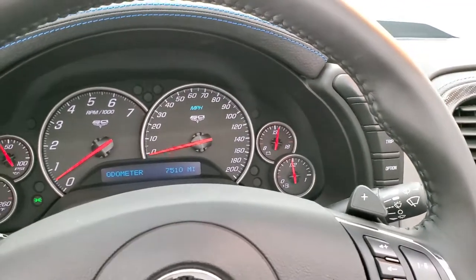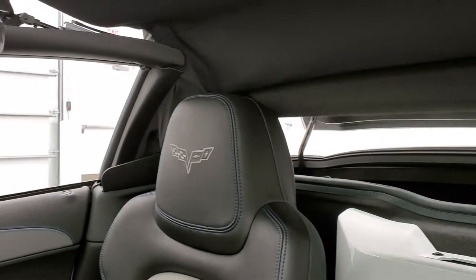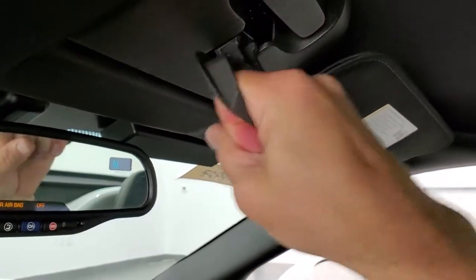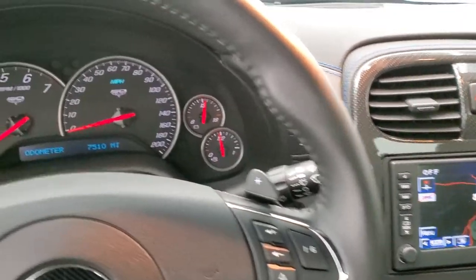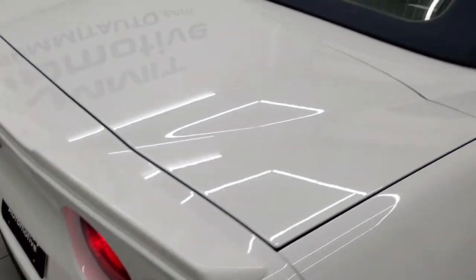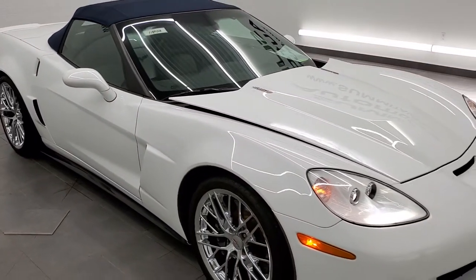I'm going to put the soft top up so you can see that it's working properly and check the condition of it as well. It goes just like so, then you just have to lock it into place, put your windows up and you're all set to go. Looks good — it does have the blue soft top on there, looks really good. The exhaust sounds really good as well.